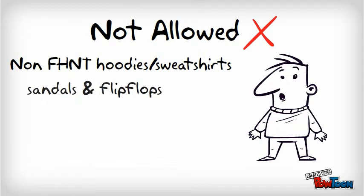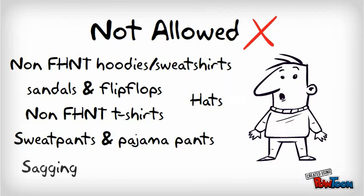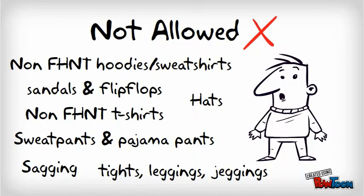But what are the things that are not allowed? The list is pretty long. Any non-FHNT hoodies or sweatshirts, sandals, flip-flops, hats, non-FHNT t-shirts, sweatpants, jogger pants, sagging, tight leggings, or jeggings.